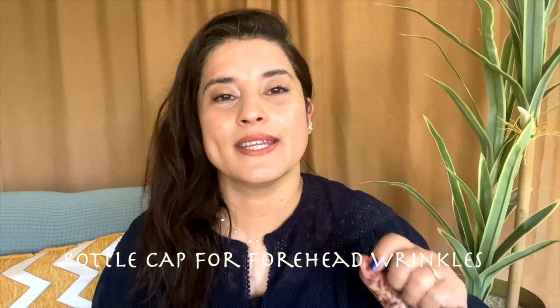Hi everyone, welcome to my channel. Today I'm going to share with you how to get rid of forehead wrinkles with the help of bottle caps — yes, these two bottle caps. I'm going to use them — super easy, super effective. No gimmicks. So before we move on into the exercise...